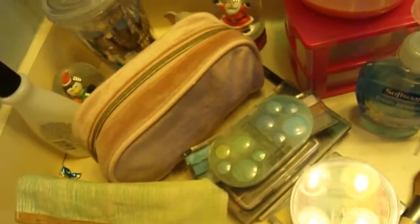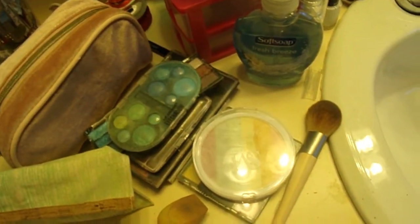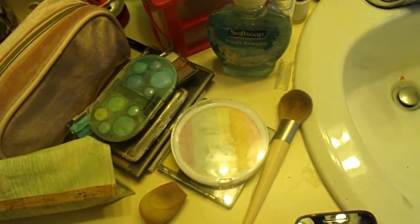With all the makeup right here, I'm about to try to get this pigmented look. I have 12 makeup palettes so I have a lot to choose from. I love my baby breeze and I will see you in the next clip. Peace!